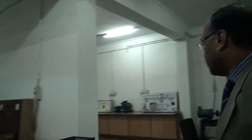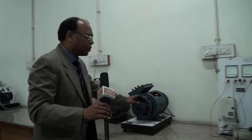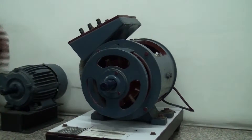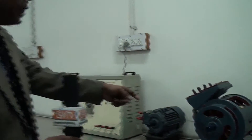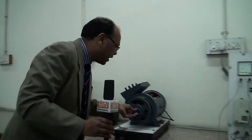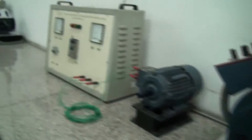We can now go to the last part of the lab. This particular area, though there are some machines, is more or less a project area for students. This is the cut-view model of various machines, so students get a complete feeling of what a machine looks like from inside — they can see exactly how the windings are rotating and how particular components have been installed. That is the plus point of this particular lab.